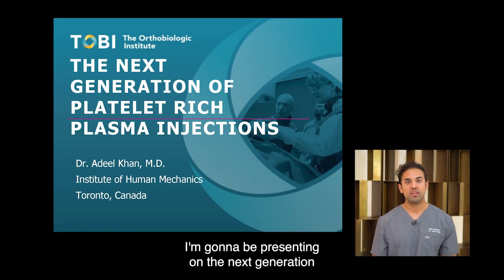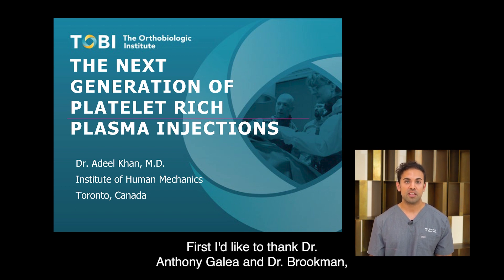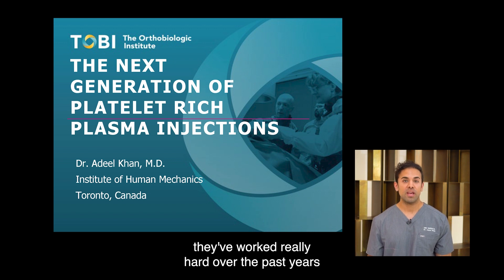My name is Dr. Adil Khan. I'm going to be presenting on the next generation of platelet-rich plasma injections. First, I'd like to thank Dr. Anthony Gallia and Dr. Ira Brookman. They've worked really hard over the past years, and I have the honor of presenting their data today.